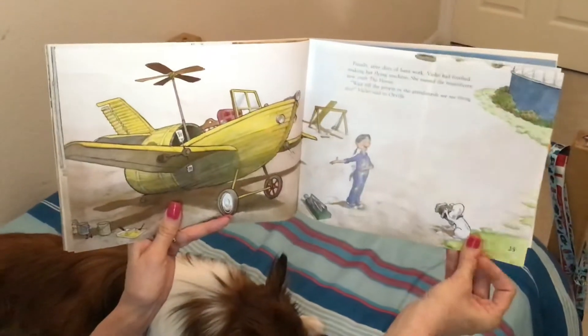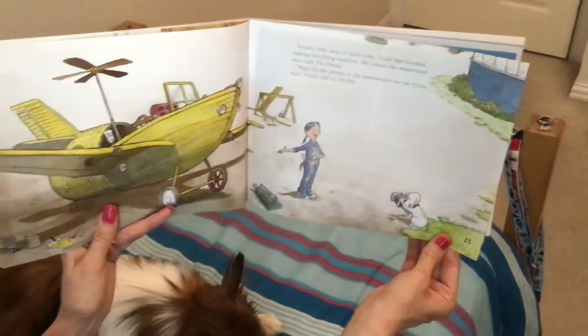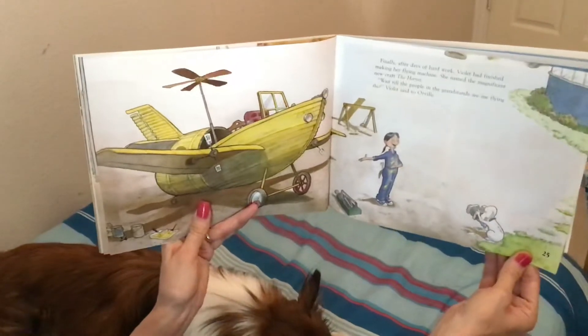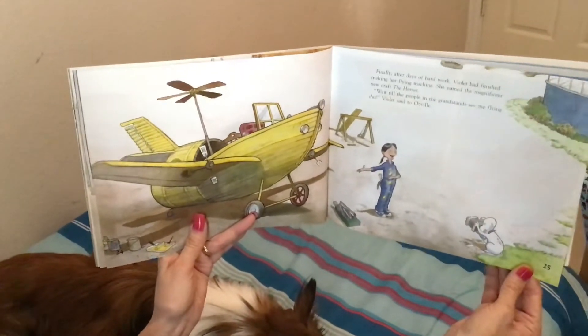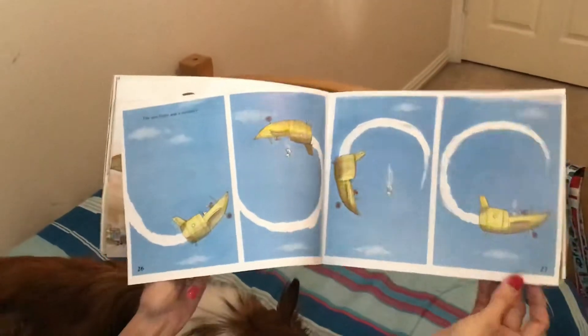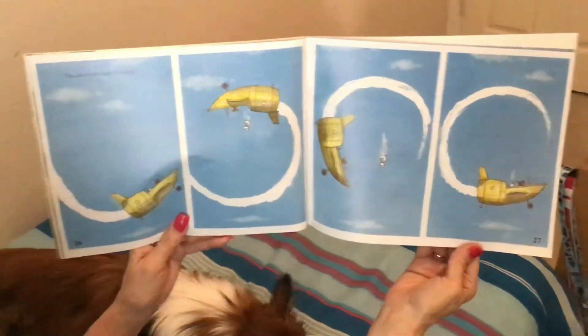Finally, after days of hard work, Violet had finished making her flying machine. She named the magnificent new craft the Hornet. 'Wait till the people in the grandstand see me flying this,' Violet said to Orville. The test flight was a success.